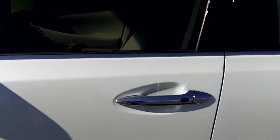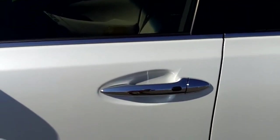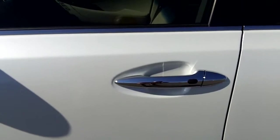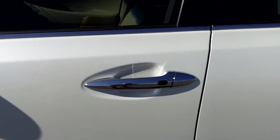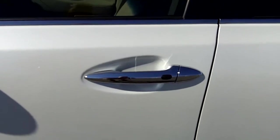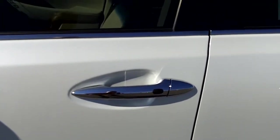One thing about this vehicle is it has a smart key system. What that means is you keep the key in your pocket at all times. When you walk up to the vehicle and grab the door handle, it'll unlock — it actually has a sensor behind the door handle.